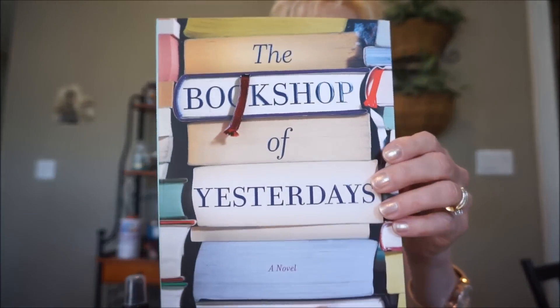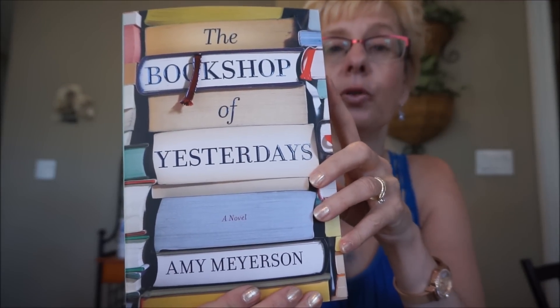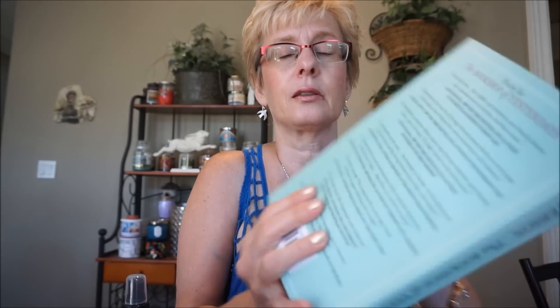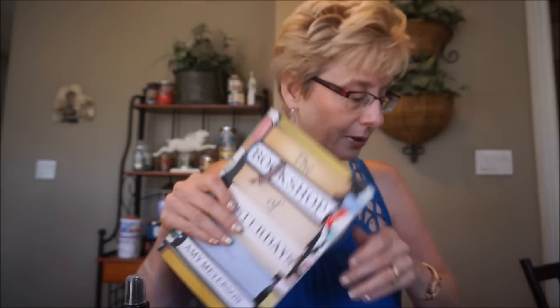Last but certainly not least, I got some books - I just love books. I found a couple of these at Costco. This is called The Bookshop of Yesterday by Amy Meyerson. The woman in the story grew up with her uncle who owned a bookstore - he had treasure hunts and that sort of thing. When he passed away she inherited the bookshop and found some mysterious notes. It's kind of a mystery. I love going in a bookstore, I can lose myself for hours. It's gotten some excellent reviews.